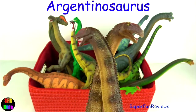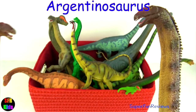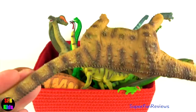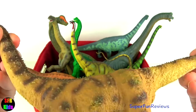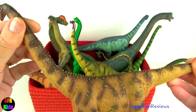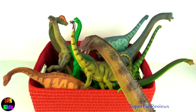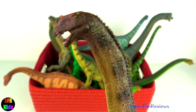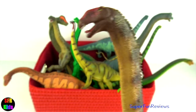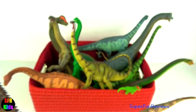Argentinosaurus — I've got twins! It may have been the largest dinosaur. It had a long neck, a long tail and a small head. It probably used its long neck to reach into conifers or sweep the ground in search of ferns and bushes. Argentinosaurus laid eggs about the size of a rugby ball.